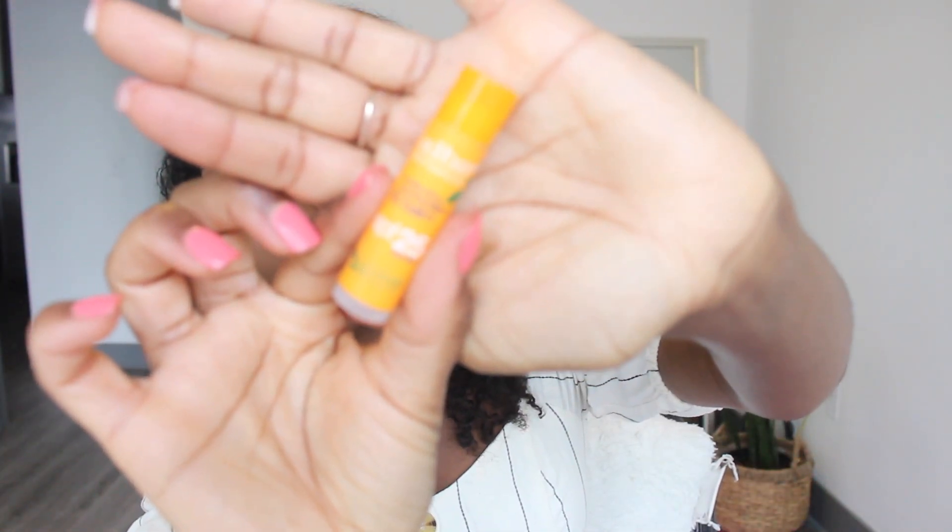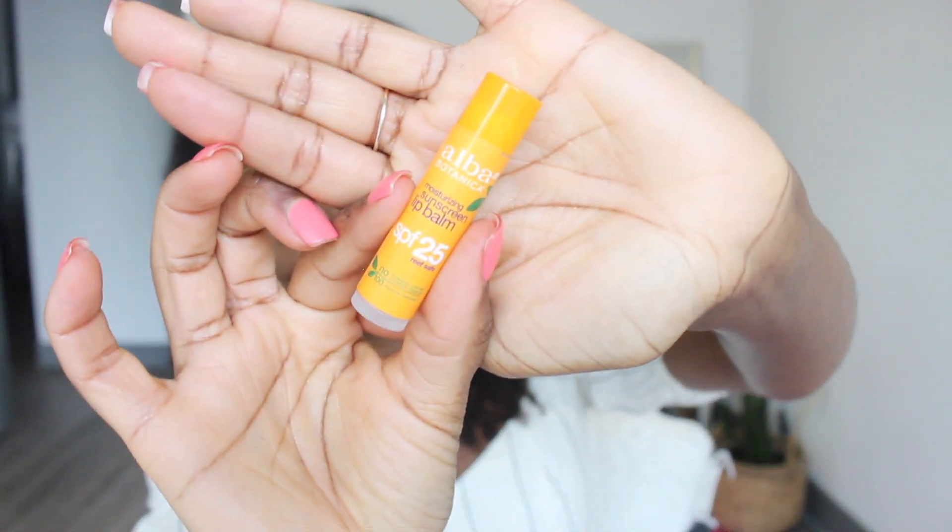And then I have this SPF lip balm — it's SPF 25 by Alba Botanica. I was thinking I put sunscreen on my face, so why not put it on my lips? I picked this up from Whole Foods. It will leave your skin white so don't use too much. It smells really good though — smells like cocoa butter.